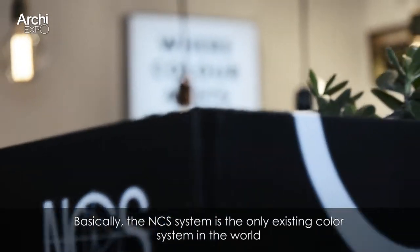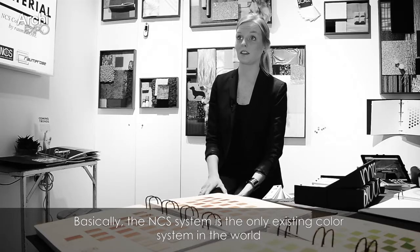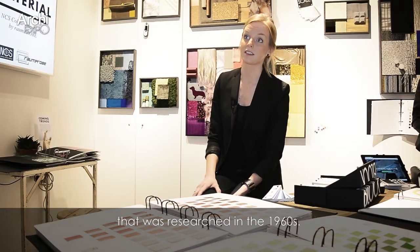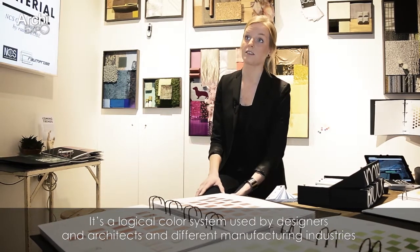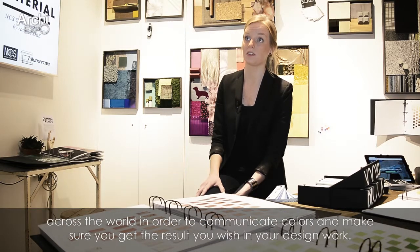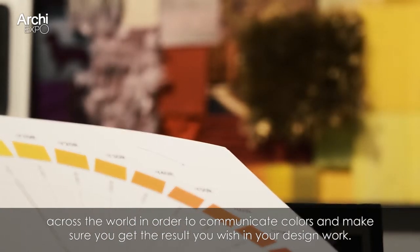My name is Ingela Koskevel and I work as a marketing manager at NCS Color. Basically the NCS system is the only existing color system in the world that was researched in the 1960s. It's a logical color system used by designers, architects, and different manufacturing industries across the world in order to communicate colors and make sure that you can get the result that you wish in your design work.